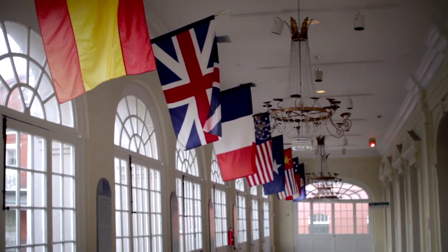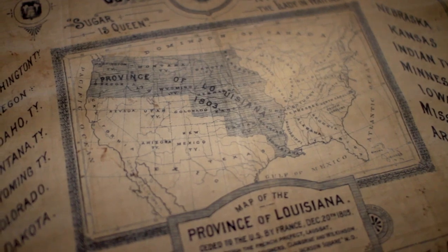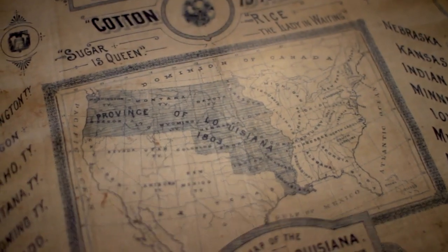Louisiana was acquired by the United States in 1803. It doubled the size of the United States, and eventually 14 states were carved out of that Louisiana Purchase territory.